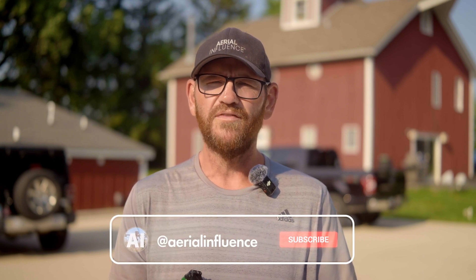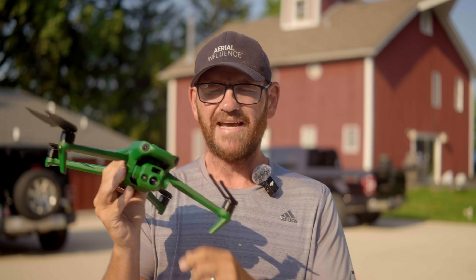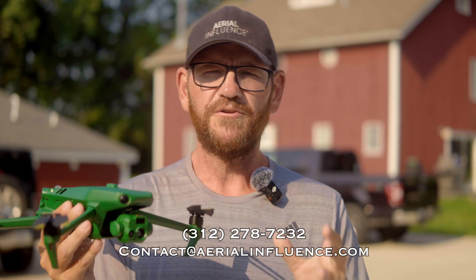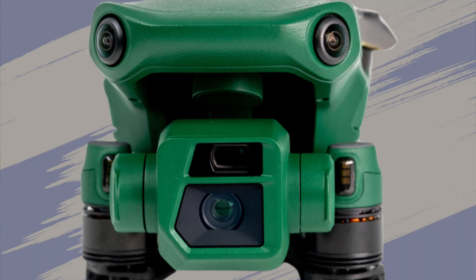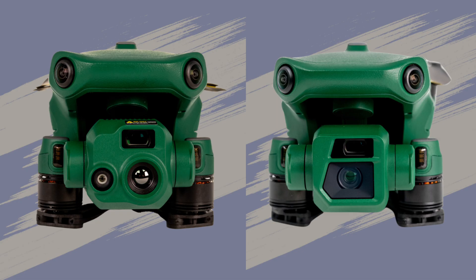Today we are talking about two new drones on the market, the Anzu Raptor and Raptor T. Here in my hand I have the Raptor T. The differences between the Raptor and the Raptor T are pretty simple. The Raptor has a micro four-thirds sensor with a mechanical shutter — great for mapping, 20 megapixels, but no thermal. On the Raptor T, you've got a thermal sensor and a color camera, but no mechanical shutter and a lower quality camera.